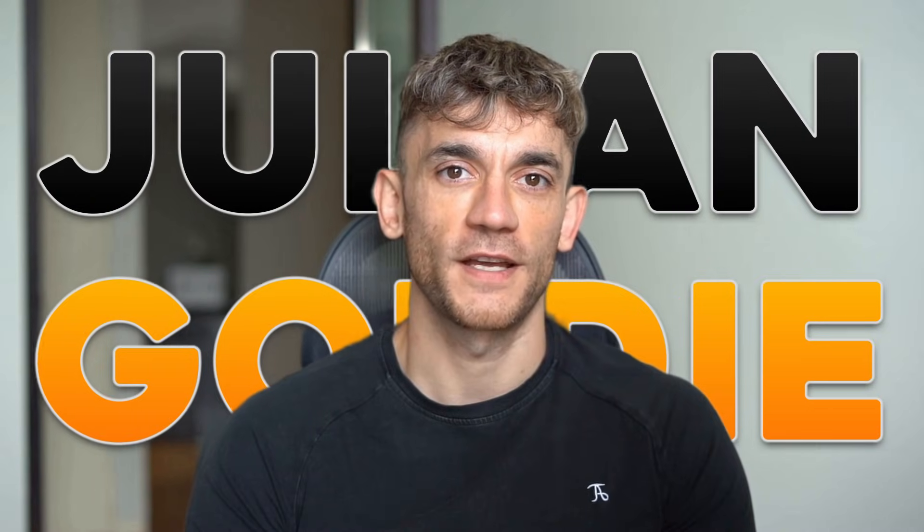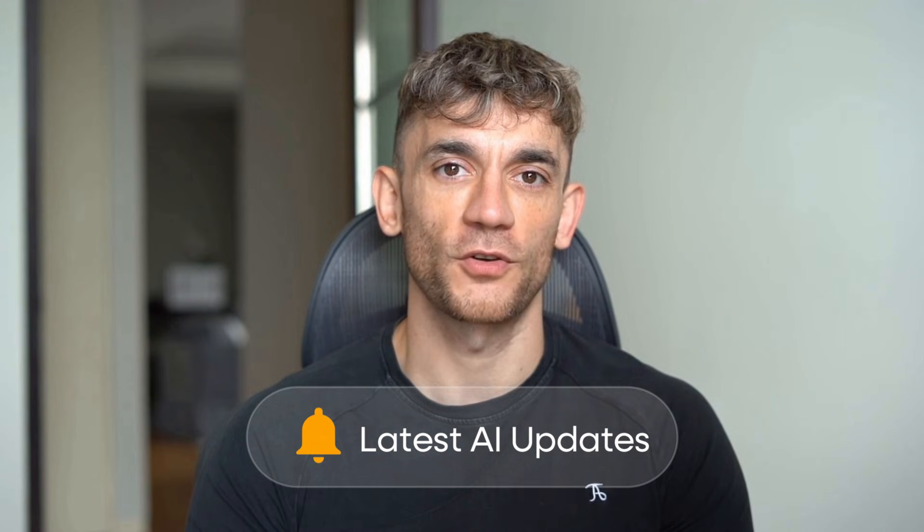I'm the digital avatar of Julian Goldie, CEO of SEO agency Goldie Agency. Whilst he's helping clients get more leads and customers, I'm here to help you get the latest AI updates. Julian Goldie reads every comment, so make sure you comment below and let me know what you think.